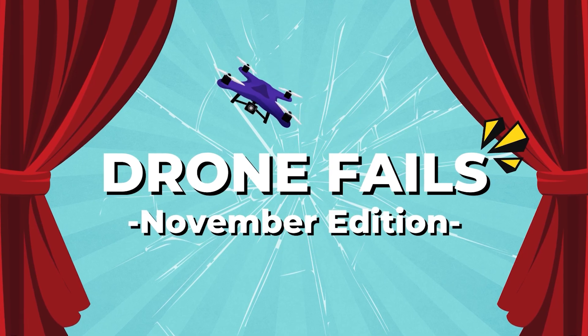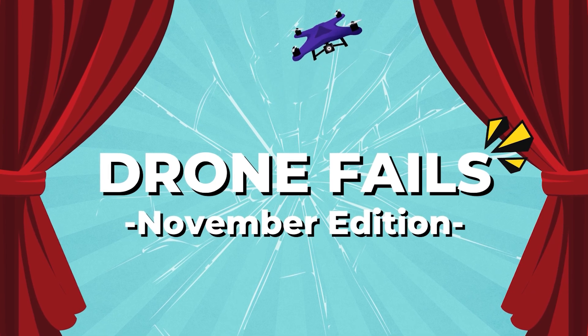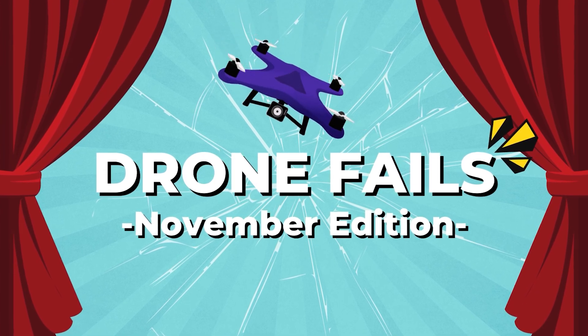And before we wrap up, make sure to check out our November drone fails video we just released. We revealed the winners of last month and showed some runner-up clips. Thank you to all who entered, and keep submitting your best drone fails for December.